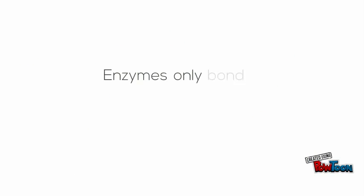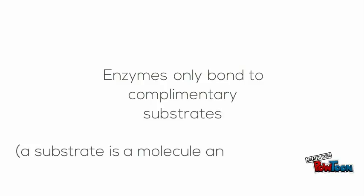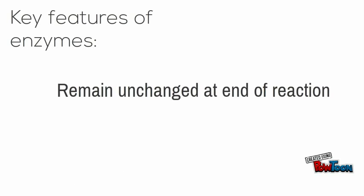Enzymes have a shape which is complementary to the substance it is helping react. In other words, enzymes will only react with one type of substrate. They are specific. The enzyme molecule remains unchanged as a result of the reaction, which is a key feature of an enzyme along with speeding up the reaction.